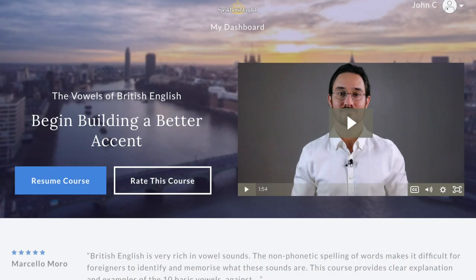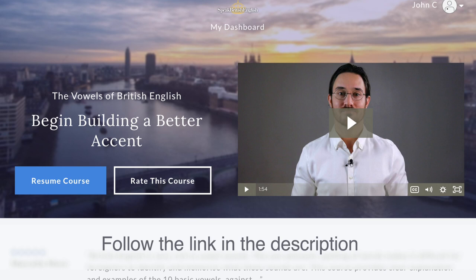This difference in tongue position is covered in depth in my new online course. This course includes loads of vocal exercises and real-life usage examples, so follow the link in the description to find out more.